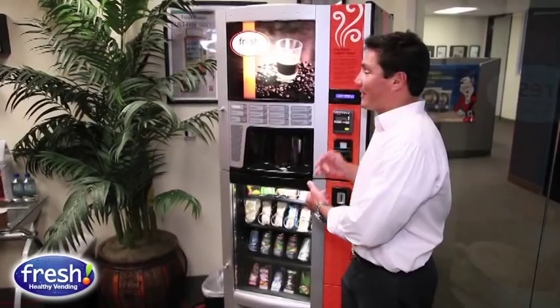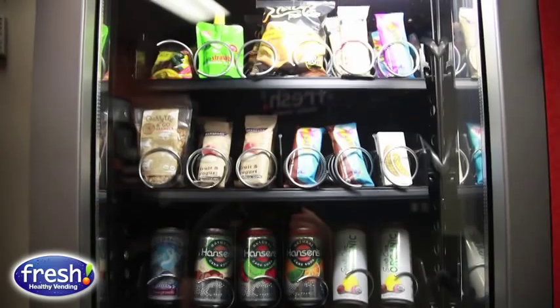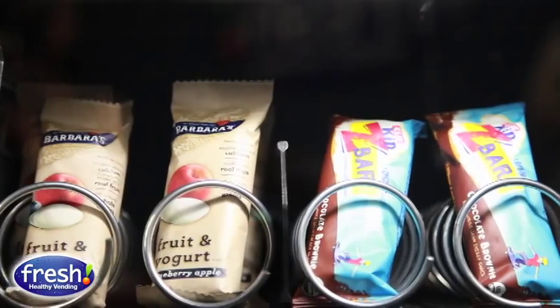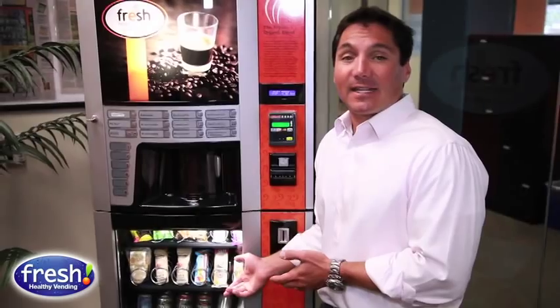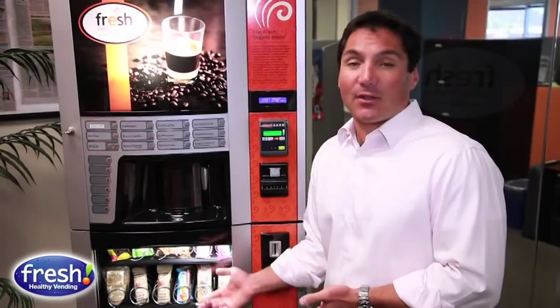Our cafe machine is an awesome progression in our move from healthy snacks and healthy drinks to organic coffee. It basically has our flagship healthy vending on the bottom with all natural sodas, drinks, and organic and natural snacks — whether it's Pirate's Booty, Pop Chips, anything like that — to keep your employee base or your constituents healthy.